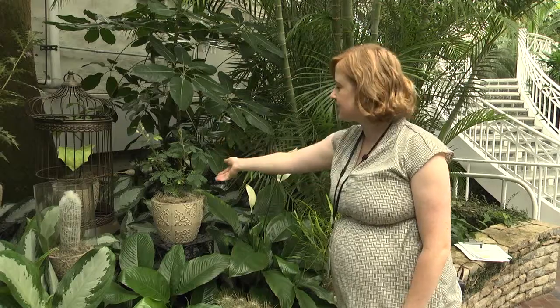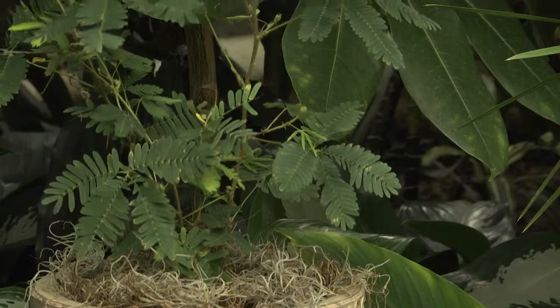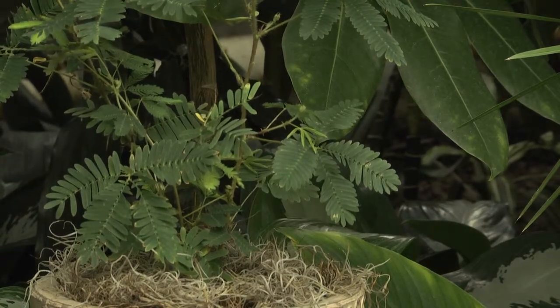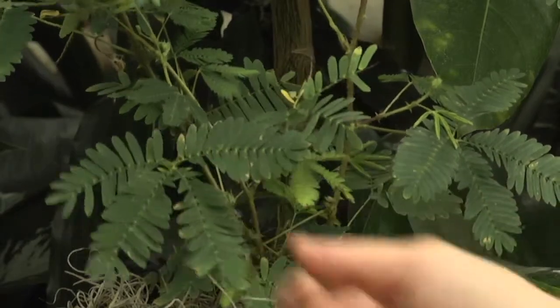This is the sensitive plant, and as you can see, when you touch it, it will react and move to the touch. Scientists believe it does this to keep predators away from it.